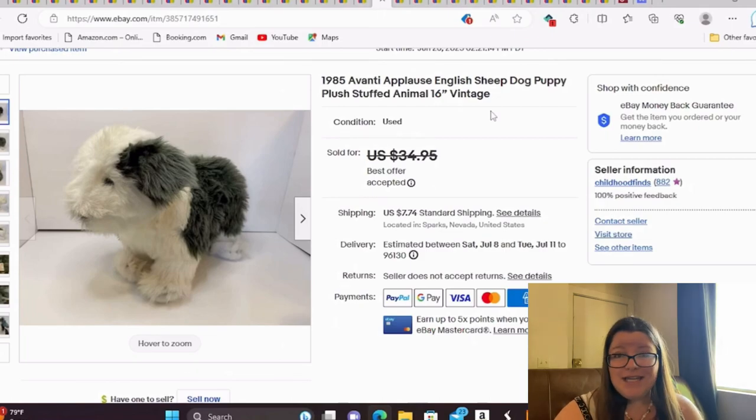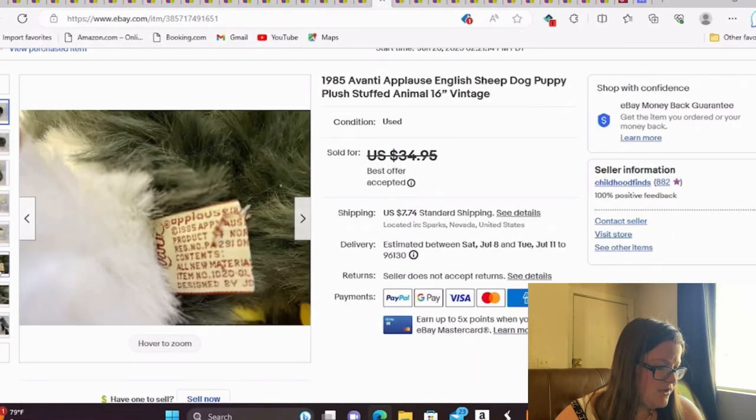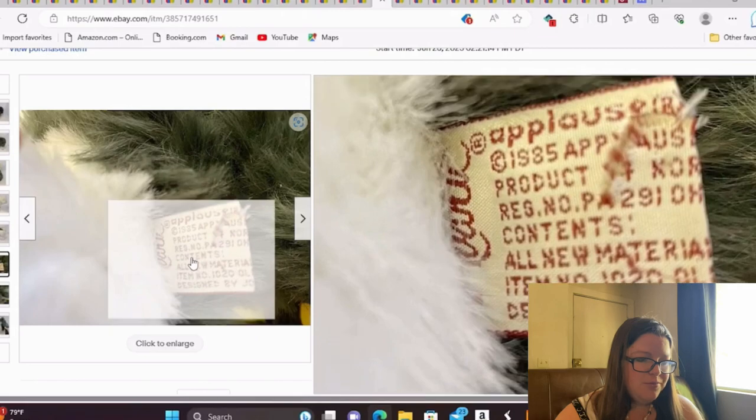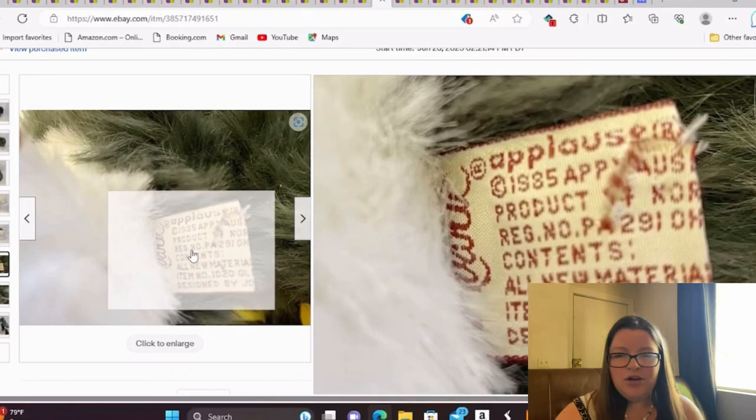This is a 1985 Avanti Applause English Sheepdog and it sold for a best offer of $30, which I think is fantastic. He's 16 inches. I always tend to pick up the Avantis, especially if they're a dog breed — they tend to sell for a little bit extra.